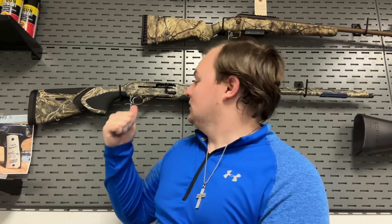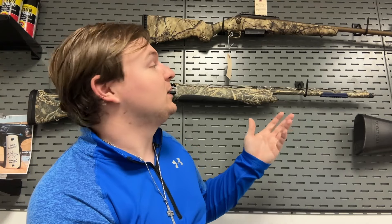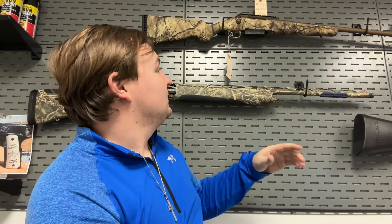I got this neat thing called a lockdown wall for the store — it actually makes a pretty nice backdrop. It stretches the whole wall, but I wanted something stationary for the video.